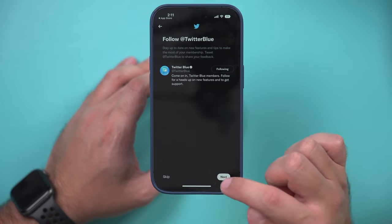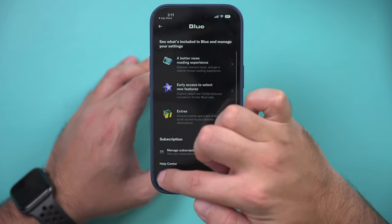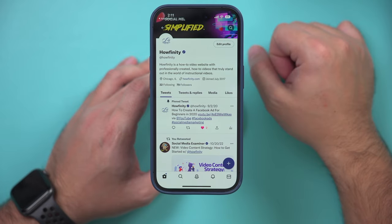I'll follow Twitter Blue and let's go. Now I'm going to get the blue check mark here. If I go to my accounts and click on my account name, you can see right on top — I got the blue check mark.